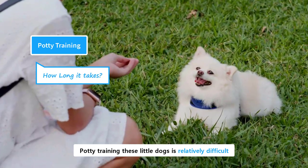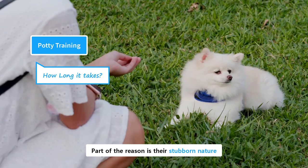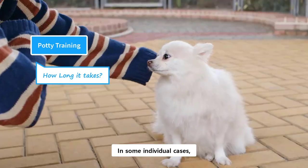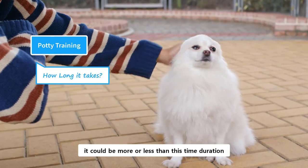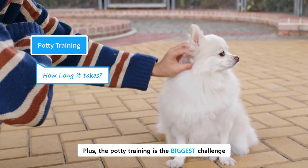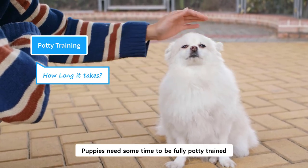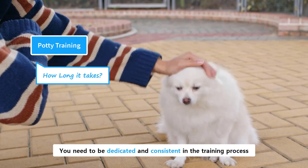Potty training these little dogs is relatively difficult because of their small bladders. Part of the reason is their stubborn nature. Normally, it takes around four to six months. In some individual cases, it could be more or less than this time duration. It is not just Pomeranians — toy breeds are generally harder to potty train. Plus, the potty training is the biggest challenge of the whole training process. Puppies need some time to be fully potty trained. You need to be dedicated and consistent in the training process.